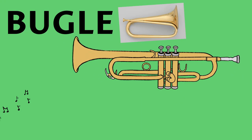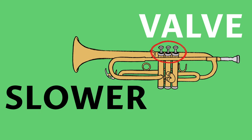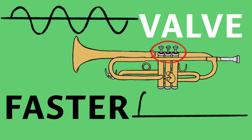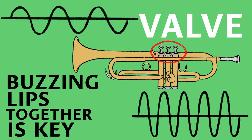Here are 10 interesting facts about the trumpet. Like the bugle, trumpets produce notes primarily on how the player's lips vibrate when blowing into the valve. The slower the vibration, the lower the note. The faster the vibration, the higher the note. Buzzing your lips together is the key.